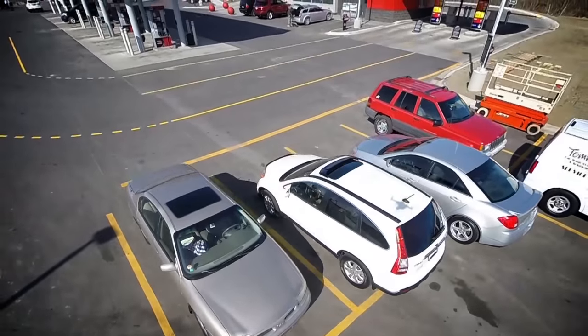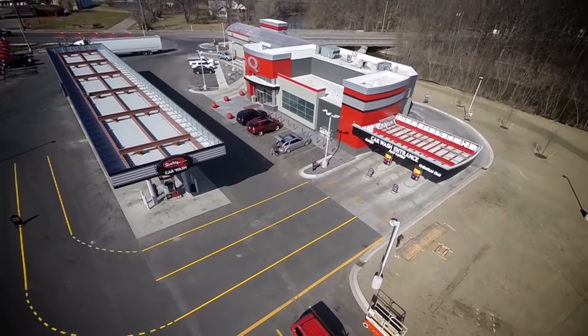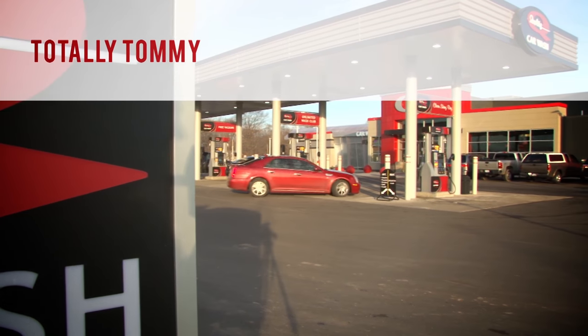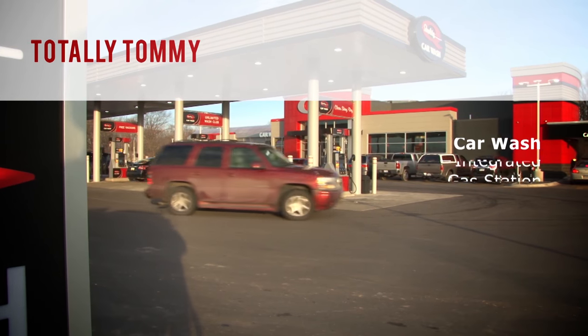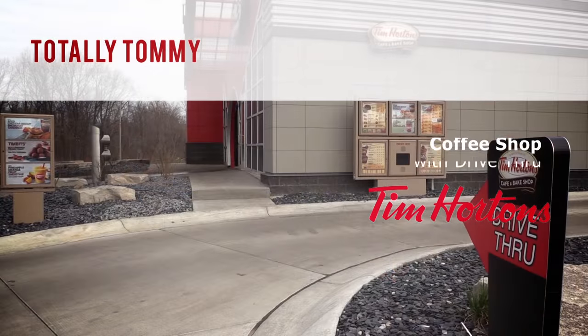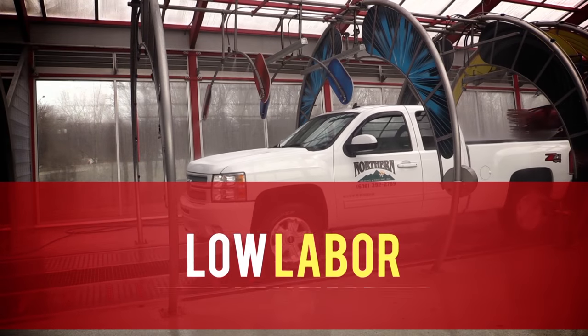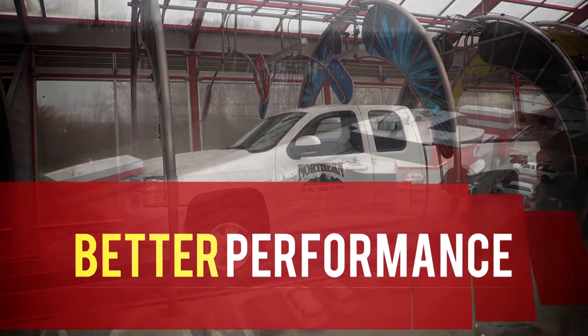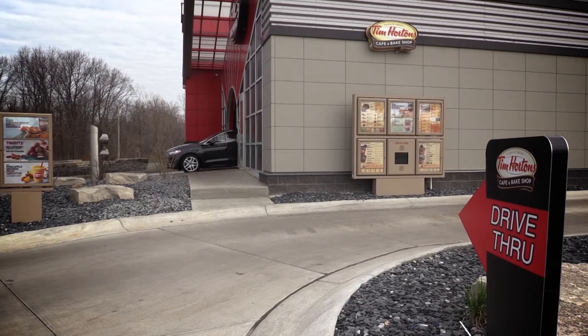We're going to give you a little tour today of this project. This facility is what we call the Totally Tommy Gas Wash C-Store model — our choice model of corporate-owned stores here in Michigan. It integrates a traditional fueling gas station connected to the car wash, as well as a Tim Hortons coffee shop with drive-through. This model creates integrated profit centers with a low labor environment, with the drive-through for the car wash and the Tim Hortons tied onto one building.